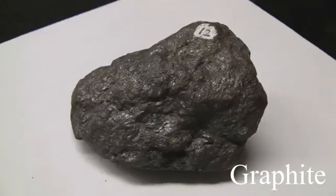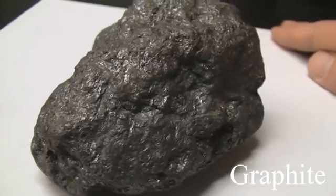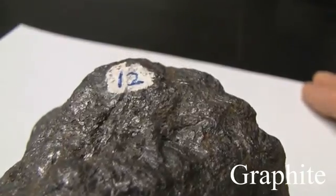Graphite. Hardness of 1 to 2. Its luster is metallic to dull. The cleavage is perfect basal. The streak is black and it marks paper. Has a greasy appearance and feel. The color is black to steel grey.